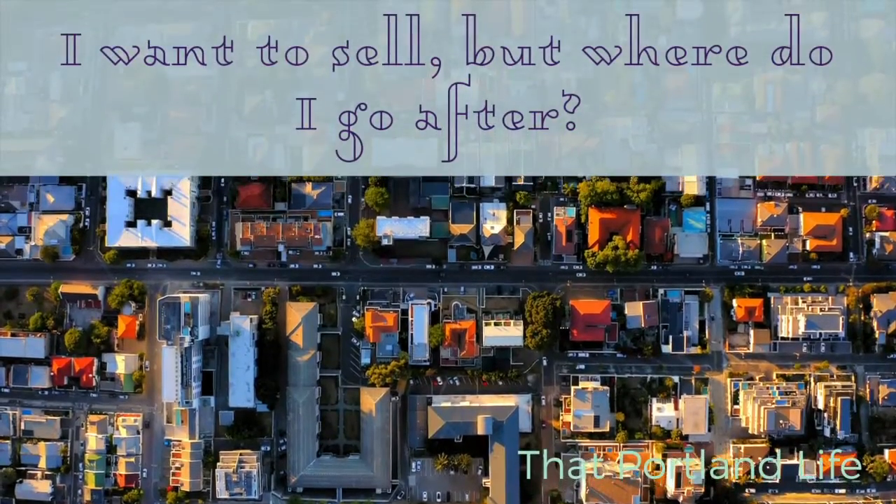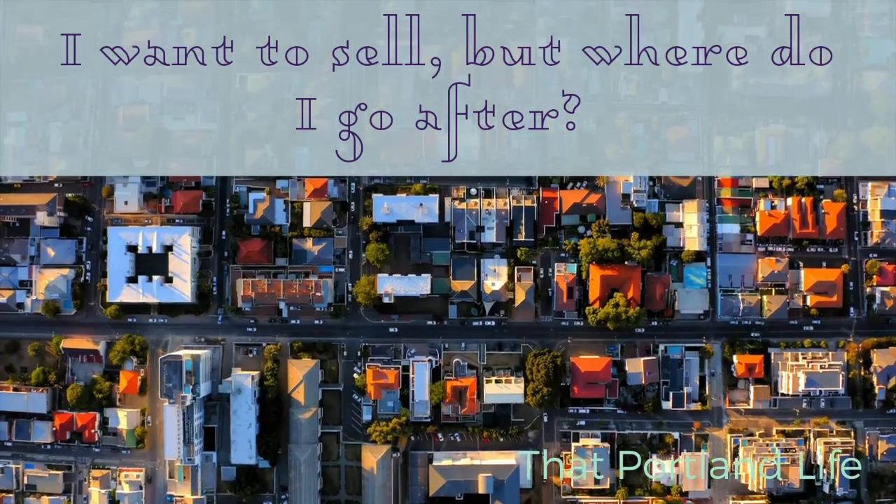So you're thinking of taking advantage of the strong seller's market. Why wouldn't you try and sell your house when things are selling so quickly and so high over list price? But the biggest issue, of course, is where do I go once I sell my home? Hey friends, it's Jessica with That Portland Life. And today I'm going to outline my top three things that you can do to take advantage of the seller's market without being homeless.